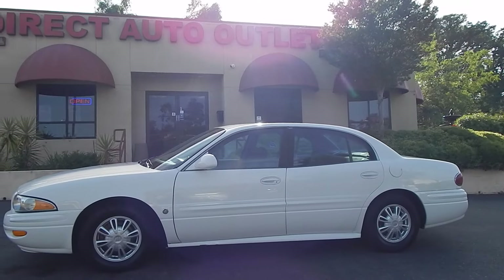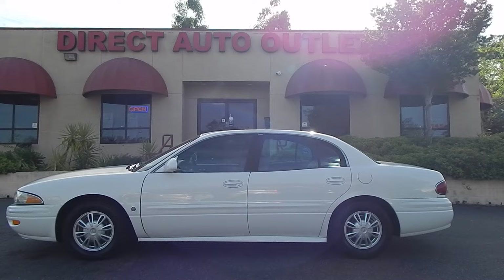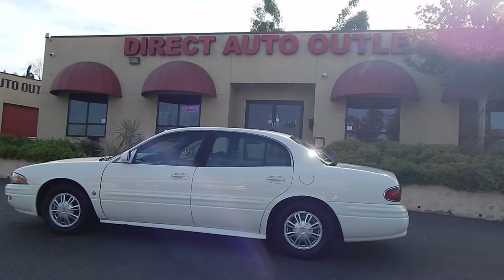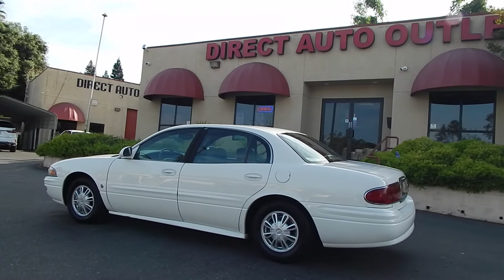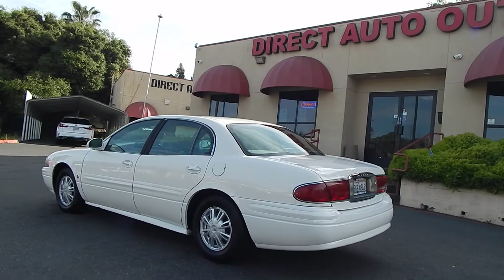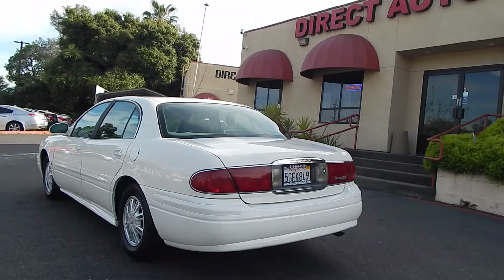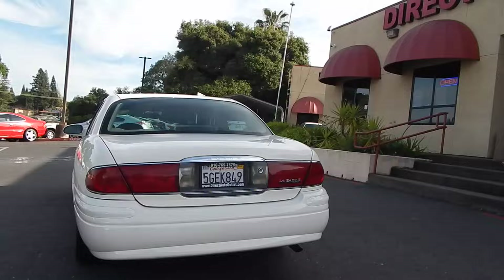I always call the GM 3800 engines the powertrain that GM accidentally made great. And the reason I say that is because GM has had, let's face it, more flops than they've had hits. That's never been more so the case than their newer vehicles. But back in the day when this vehicle was made, their ratio of flops to hits were actually not quite as disappointing as they are right now.